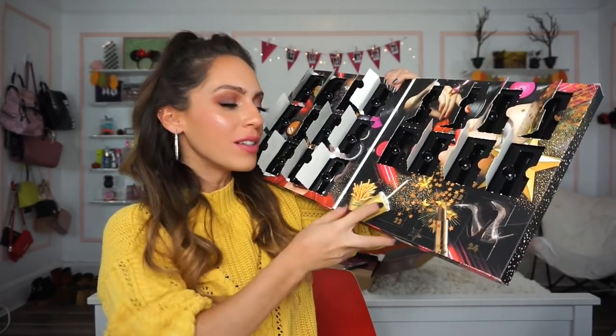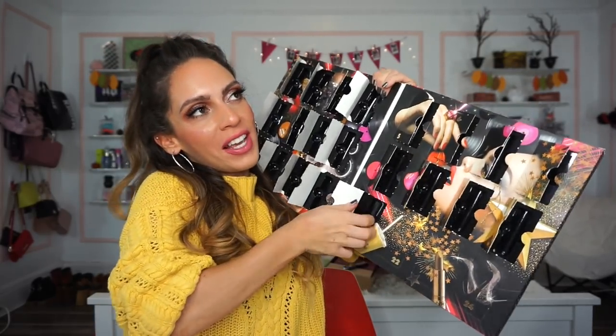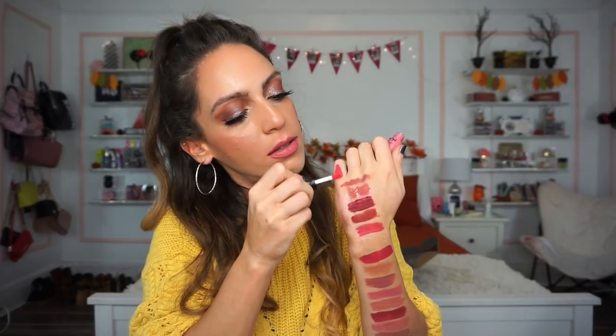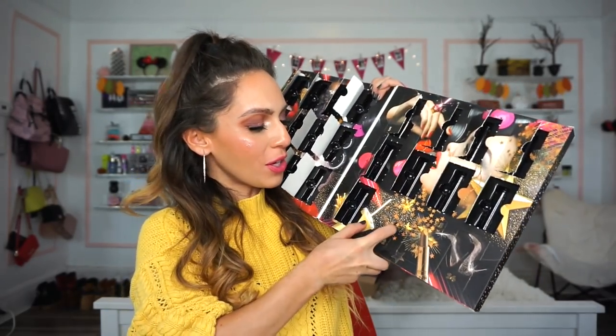Number twenty-one is a Soft Matte Metallic Lip Cream in Milan. I'm swatching on my fingers at this point to get creative. It's pretty similar to Tea and Cookies in color but with a metallic finish. On the lips it has a baby hint of metallicness — not overly metallic — and might even be brighter than the previous pink shade.